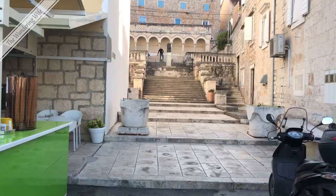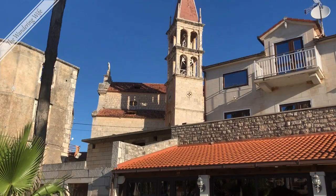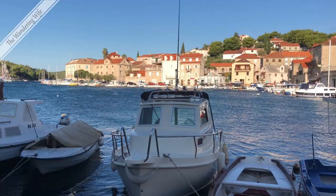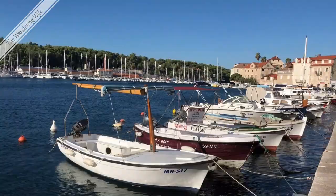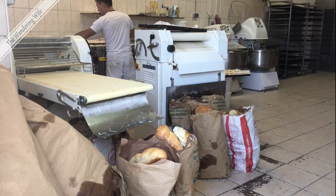Our first stop was the tiny fishing village of Milna on the island of Brač. Milna means Bay of a Thousand Ships and was so named because it was a favorite port to those sailing through the Middle Adriatic. It is still regarded today as the safest and most beautiful port on the island.